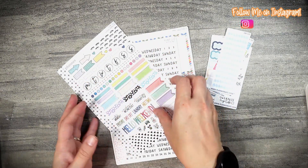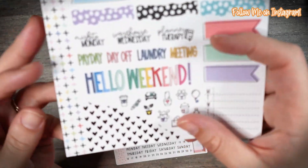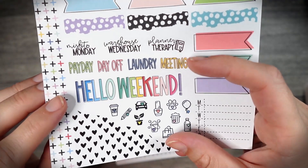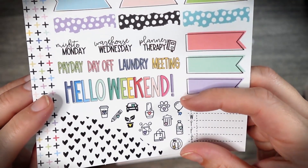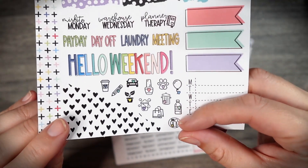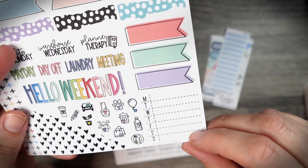And then there are some scripts down here: Misfit Monday, Warehouse Wednesday, Planner Therapy, Payday, Day Off, Laundry, Meeting, Hello Weekend, and some cute little doodles. I love the manicure one and the little plate. And then there are some other more functional items here as well as a side washi, which is super cute.